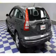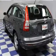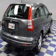Keyless entry, power door locks, power windows, cruise control, an AM FM stereo with CD player, power mirrors, and an alarm system.